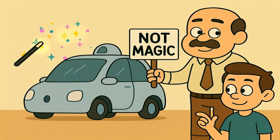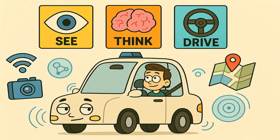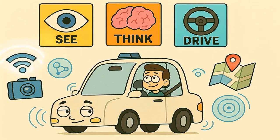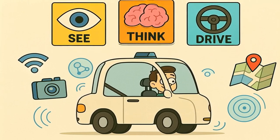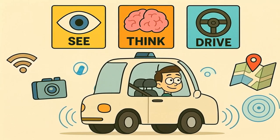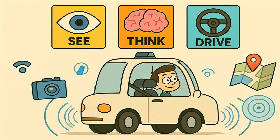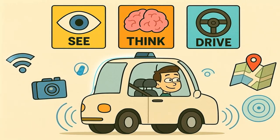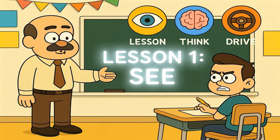First off, let's get one thing straight. A self-driving car is not magic. It's a robot, and like most robots, it's a little bit dumb and needs a lot of help to do its one job, which is not crashing into things. To do this, it has to do three things over and over again, super fast: it has to see, it has to think, and it has to drive. So we're going to go through these one at a time. Please, try and keep up.